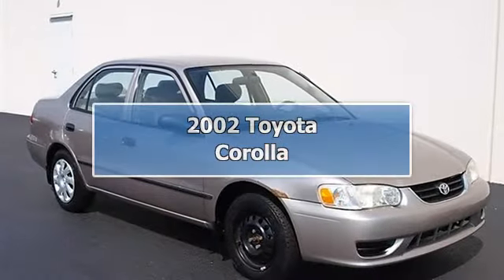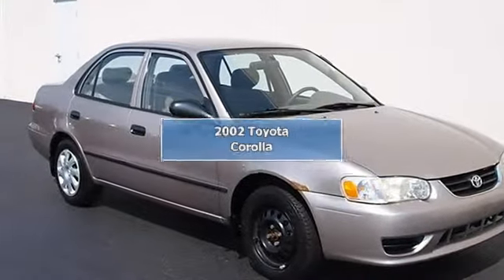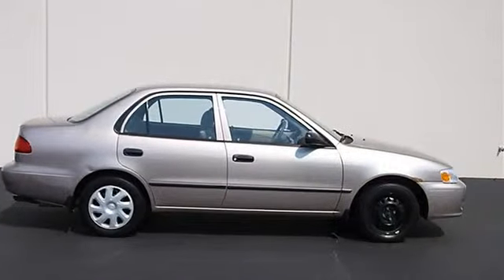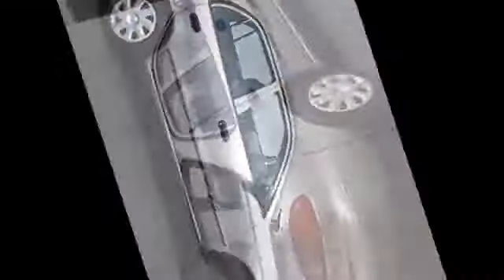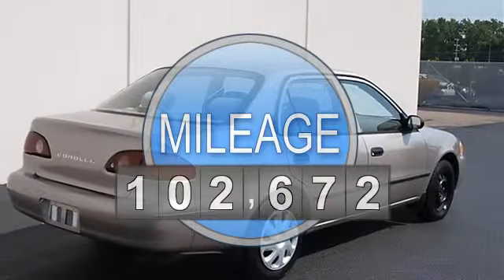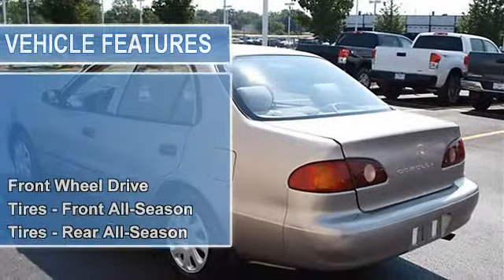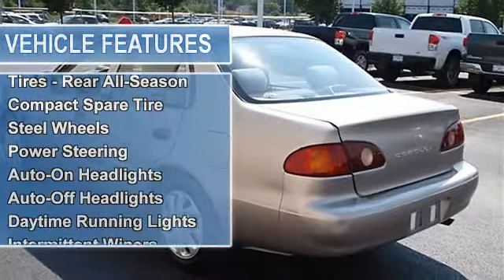2002 Toyota Corolla, four-door car. This vehicle features the following equipment: gas I4 1.8L, 108 horsepower, front-wheel drive, front all-season tires, rear all-season tires, compact spare tire, steel wheels, power steering.